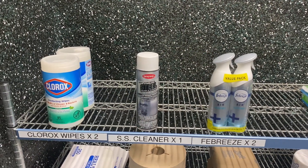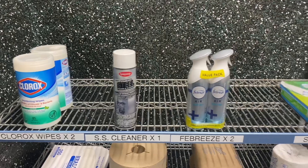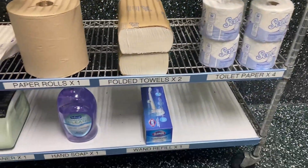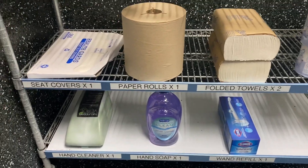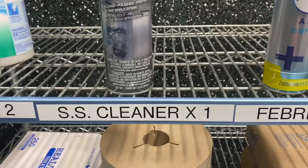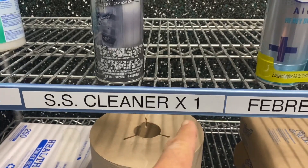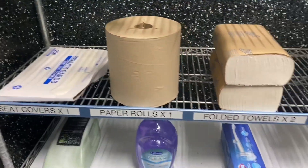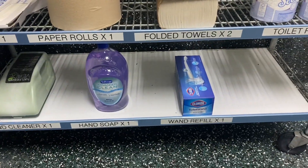Here's the new and improved janitorial rack in the men's room. I've 5S'd this and relabeled everything. I've even included the quantity of each item that should be in stock. So it's much improved — long needed.